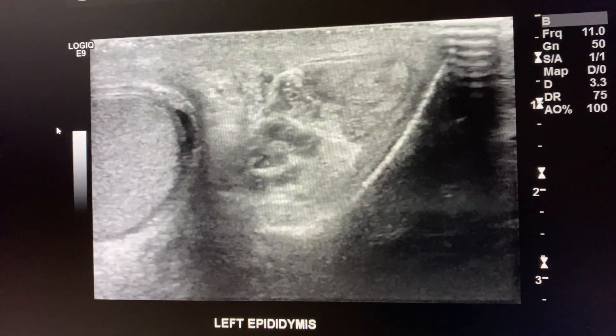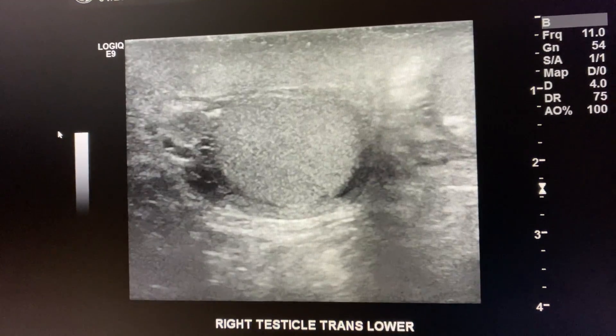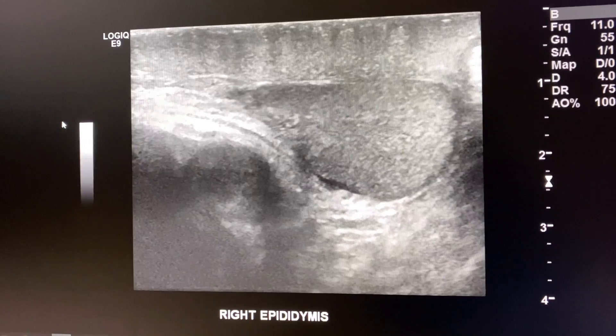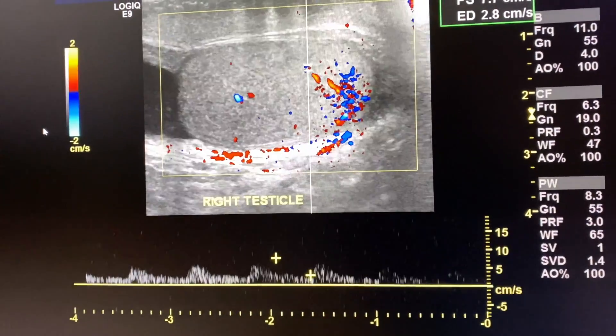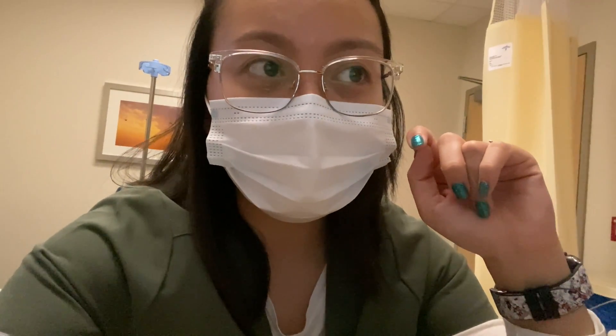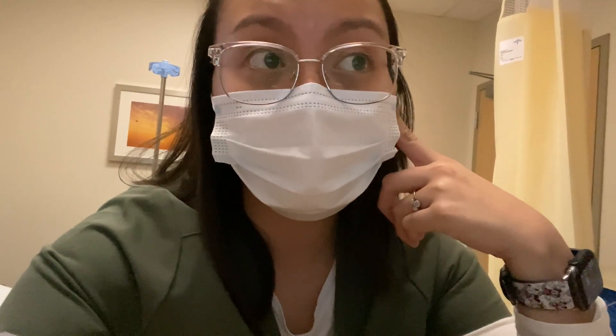I went through the protocol — measuring the testicles, checking blood flow, confirming there's flow, checking the epididymides, noting cysts on both sides, and checking the inguinal canals to make sure there are no hernias. We do Valsalva to check for hernias and varicocele as well. The left testicle had more vascularity, and there was also increased vascularity to the right inguinal canal. The radiologist noted no mass or torsion, increased vascularity in the left testicle suggesting orchitis — infection of the testicle.